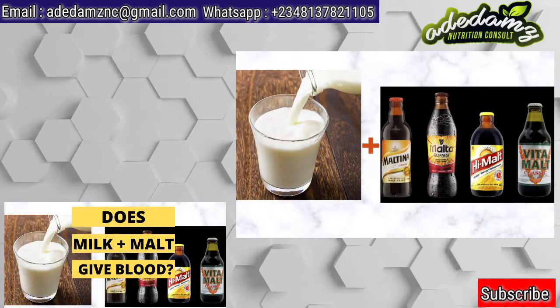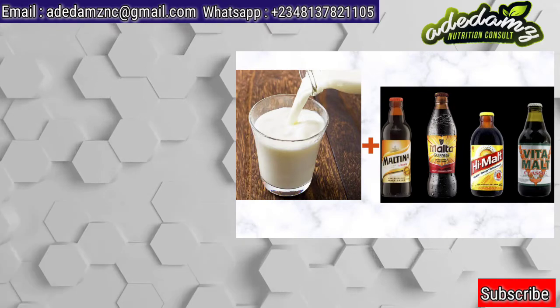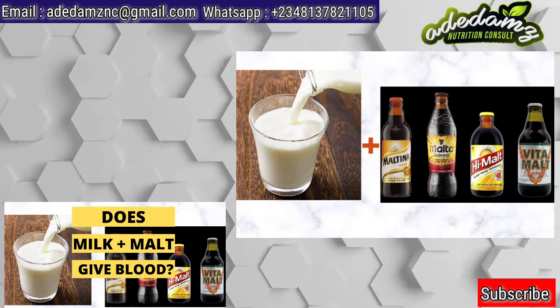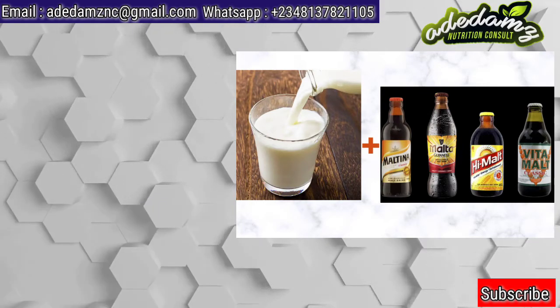The fact is, an individual may take milk or the combination of milk and malt and still be anemic — that is, the person can be short of blood. This can happen if the individual is not consuming food sources that are rich in iron, copper, folate, and vitamin C.